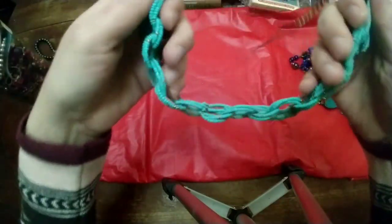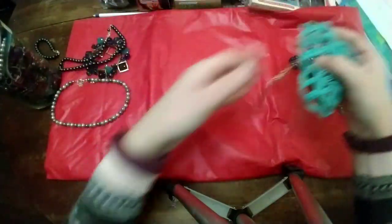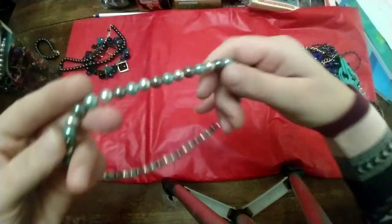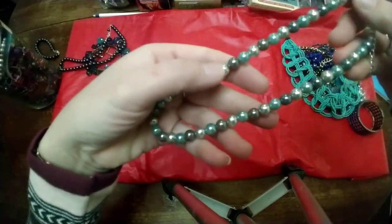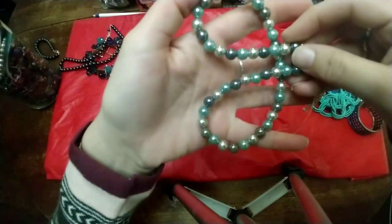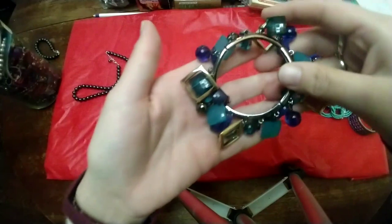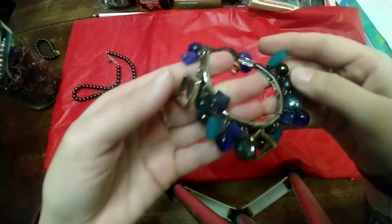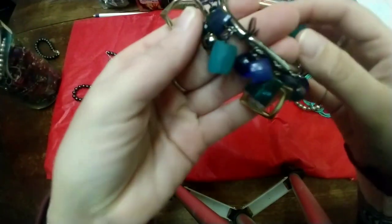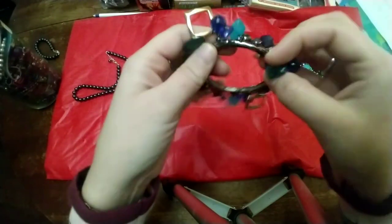I think it's a choker, but that is really pretty — it looks cute with a little black dress. Then we have this little pearl necklace, really lightweight, probably just plastic beads. We have this fun stretchy bracelet, and even if you didn't like it, you could definitely use the beads for a crafting project or to remake into something else.